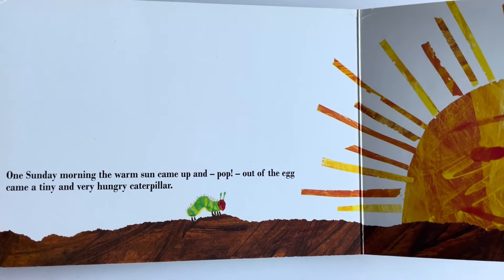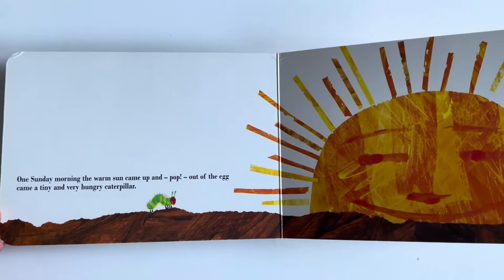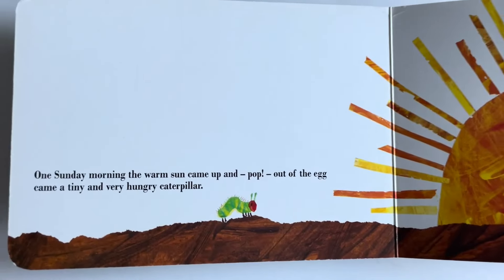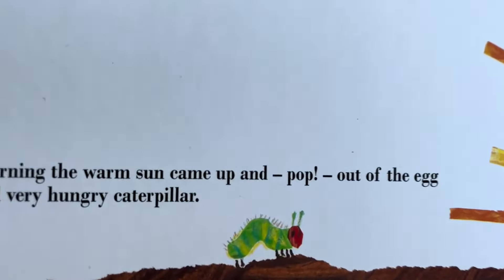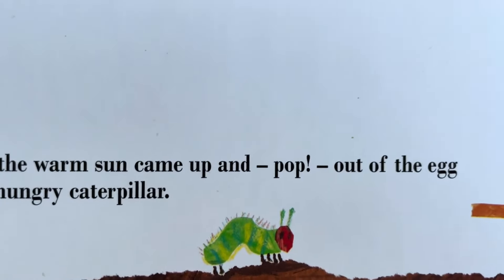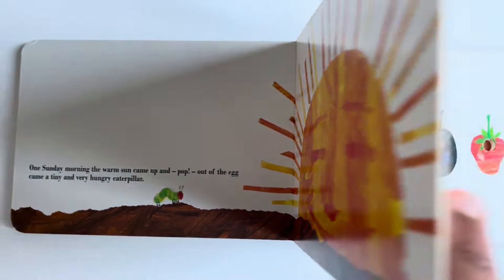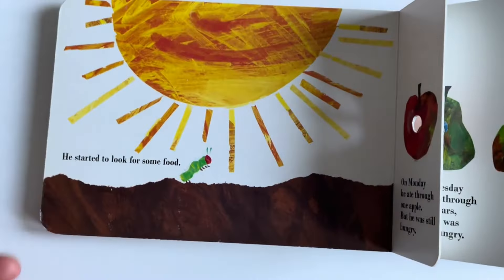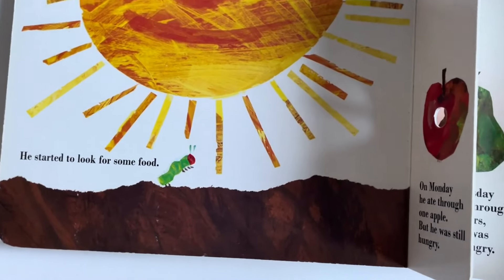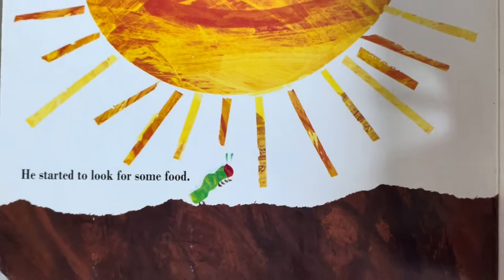One Sunday morning, the warm sun came up. Out of the egg came a tiny, tiny, tiny and hungry caterpillar. He started to look for food. I'm hungry.